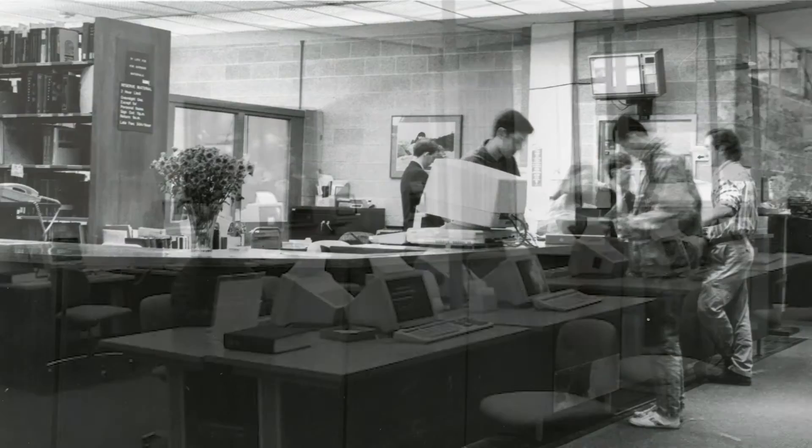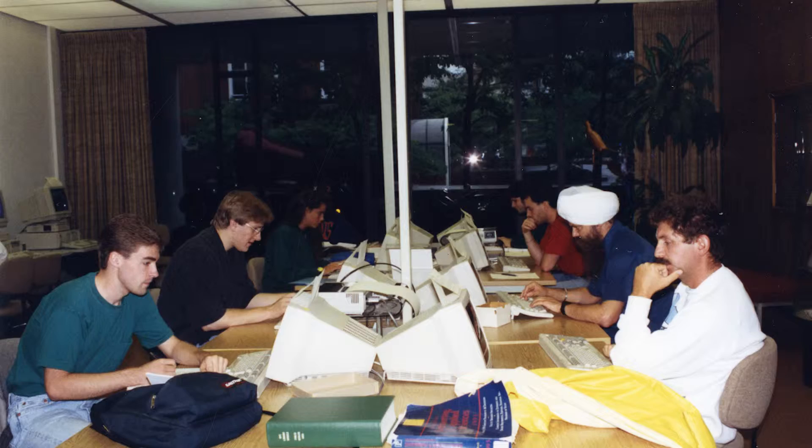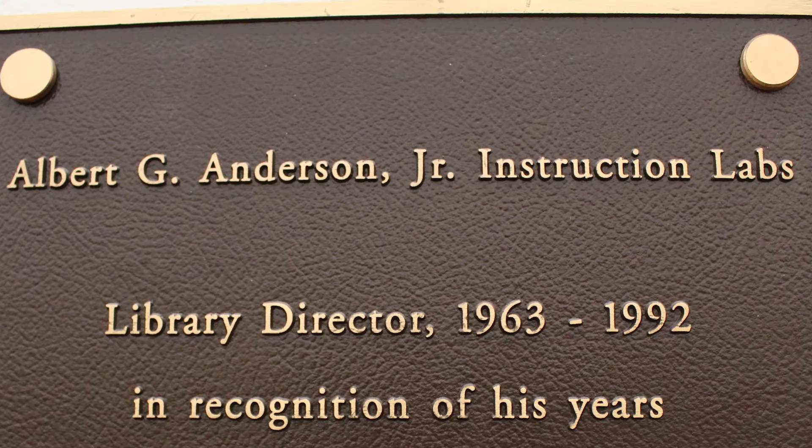In 1991, the Gordon Library online catalog officially replaced the old card catalog, and eight computer terminals were installed to provide access to the online catalog. In 2001, the Anderson Instruction Labs opened, and computers became a normal thing to see on everyone's desks.